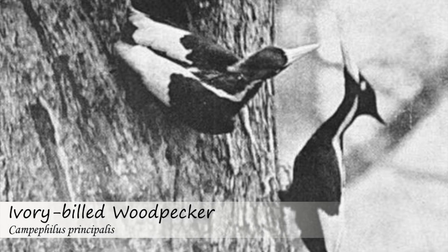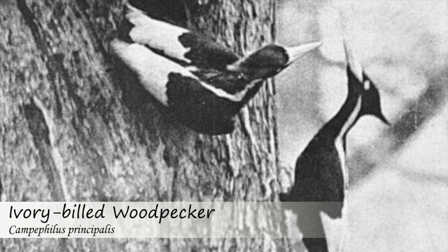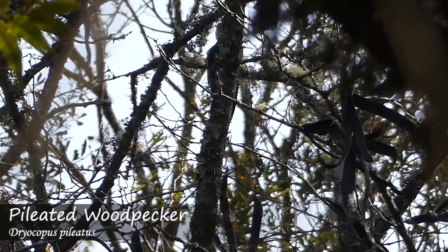The calls of both ivory-billed and pileated woodpeckers are also very different, with ivory-billed woodpeckers making what are called kent calls and doing double knocks, as opposed to the pileated's call and rapid drumming.